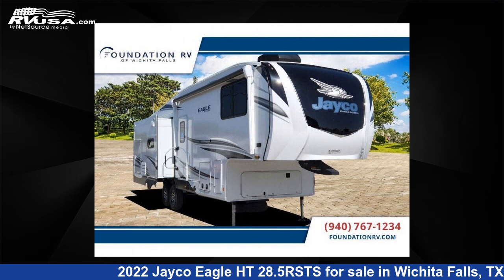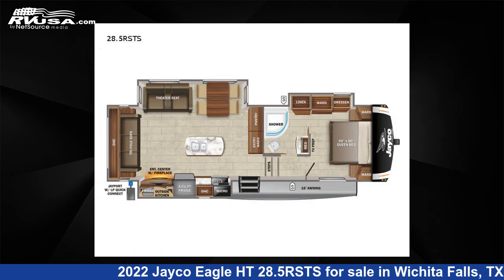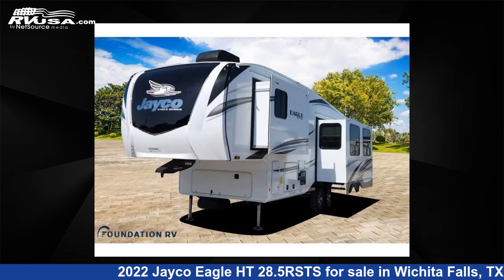This 2022 Jayco Eagle HT28.5 RSTS is a fifth-wheel RV. It is located in Wichita Falls, TX and is offered for sale by Foundation RV.